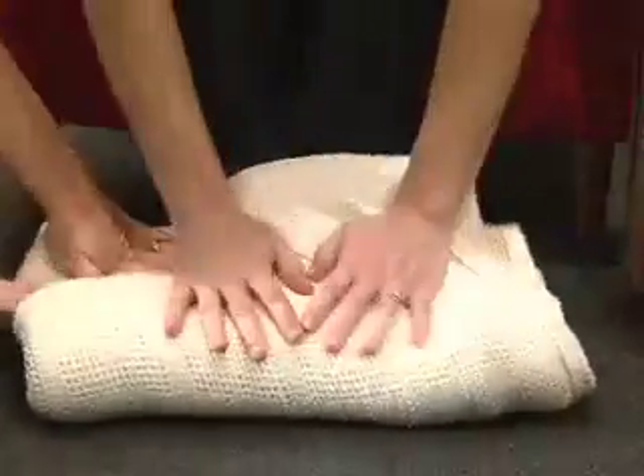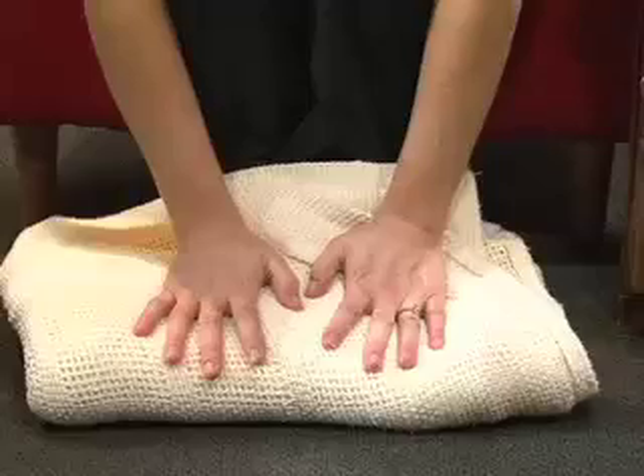If you suspect you have frostbite, seek immediate emergency medical attention. If you cannot get to a hospital right away, begin the following first aid treatments: cover the skin with clothing or blankets that are dry and warm. Do not rub the affected area, which could further damage the tissue. Do not thaw the frostbitten area if it's at risk for refreezing before you get to a health care provider.